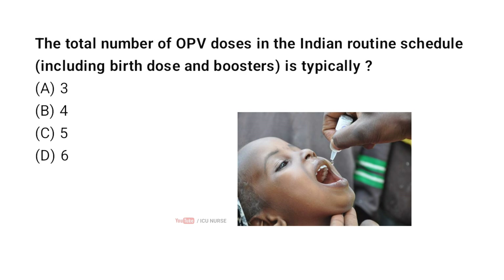The total number of OPV doses in the Indian routine schedule, including birth dose and boosters, is typically — correct answer C — 5. A child in India's routine immunization schedule receives a total of 5 OPV doses: a birth dose, 3 primary doses, and 1 booster.